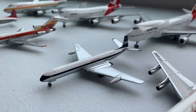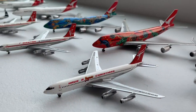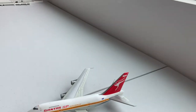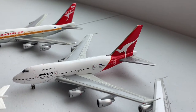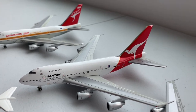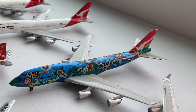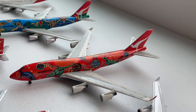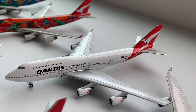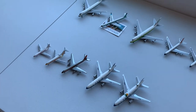Moving on to Qantas, we have a de Havilland Comet, one, two, and three 707-300s including the Christmas livery, a 767-200, a 747-SP in the old livery, a 747-SP in the newer livery, same thing with the 747-300, then a 747-300 in the Nalanji Dreaming and the Wunala Dreaming 747-400ER, then a regular Qantas 747-400, and the One World Qantas 747-400.